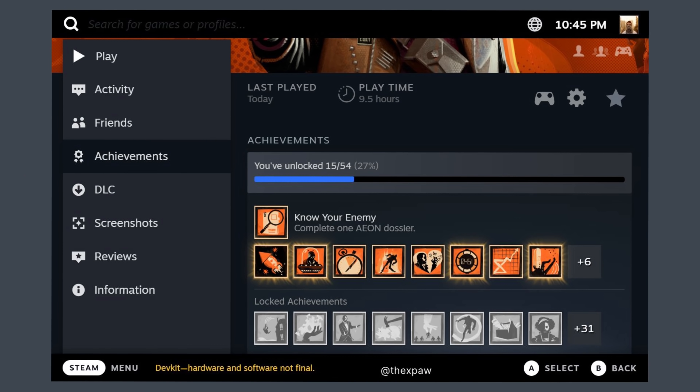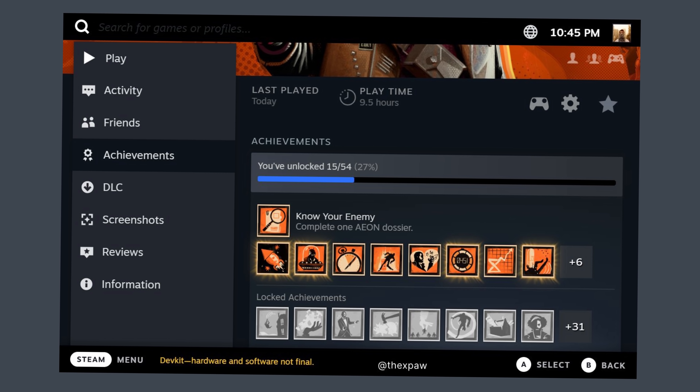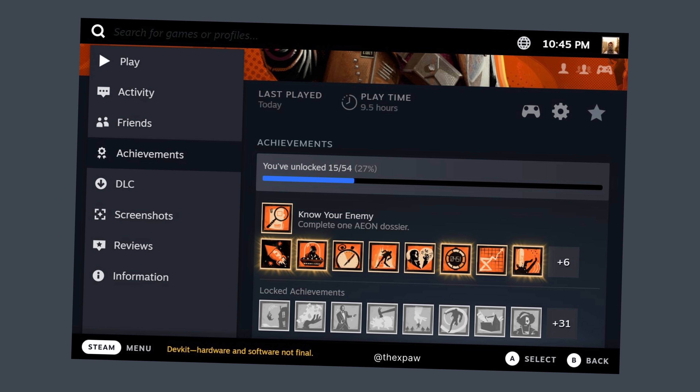Now we have some leaked images of the Steam Deck's UI outside of Valve's trailers and promo photography. We have @XPaw on Twitter showing off Steam's new home screen as well as the achievements panel, information panel, and the storage settings. I think the Steam software is looking mighty fine at this point.